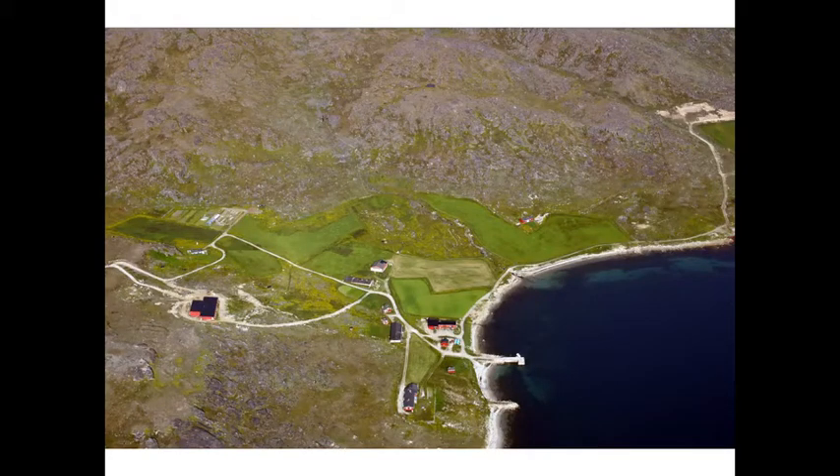This is a small farm in Greenland. The ocean is out here where the big O is, and in here there is some grass or alfalfa that's being grown to feed a few sheep.